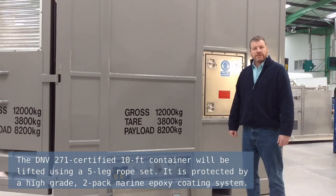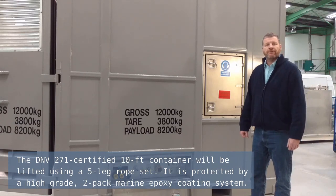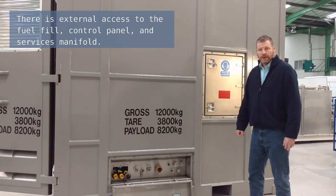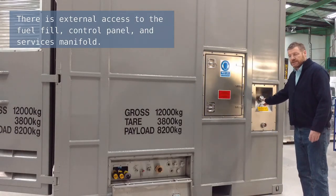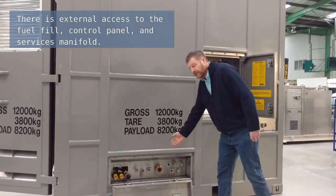The DNV2.7-1 certified 10-foot container will be lifted using a five-leg rope set. It is protected by a high-grade two-pack marine epoxy coating system. There is external access to the fuel fill, the control panel and the services manifold.